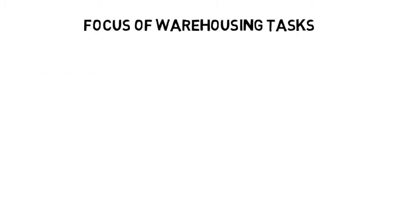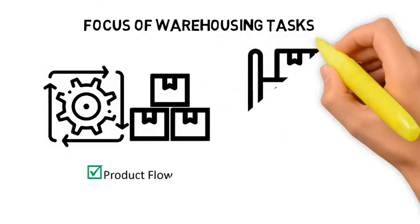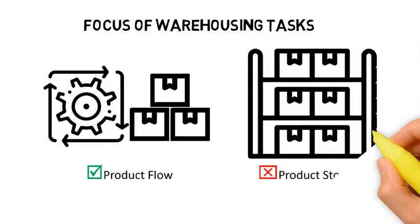First and foremost, it is important to note that in a warehouse, the tasks are focused on product flow rather than product storage. The objective for warehouse management is really the fast and efficient movement of products through the warehouse. In order to achieve this, the warehouse manager must maintain timely and accurate information about the products being stored at the warehouse at all times.